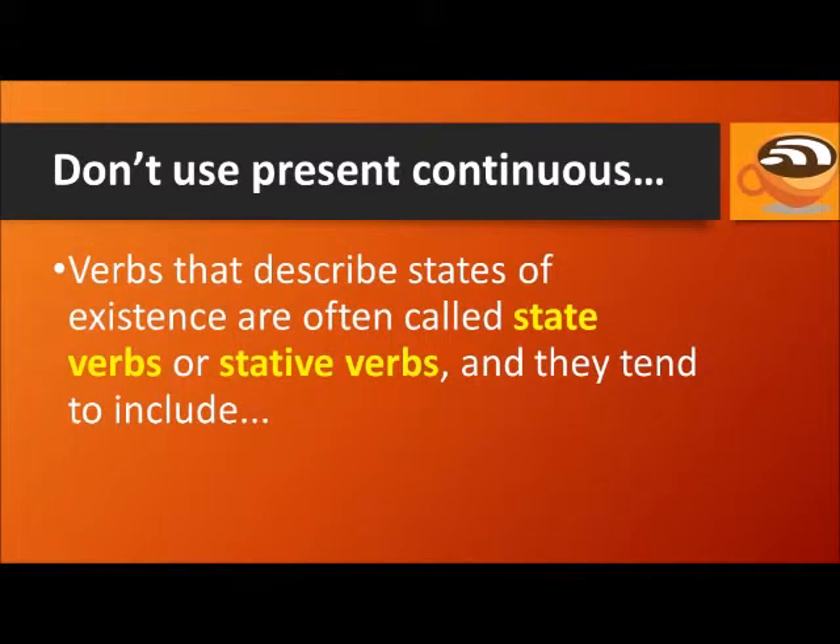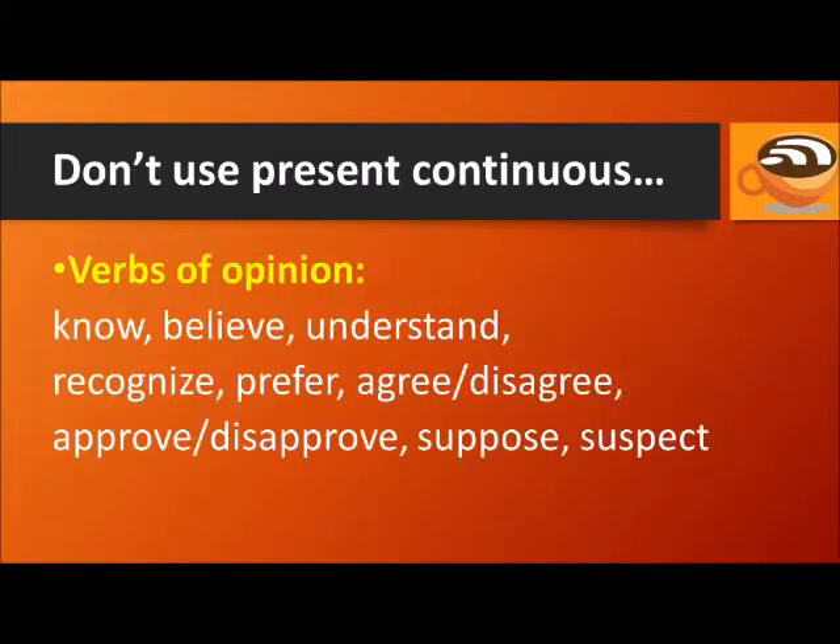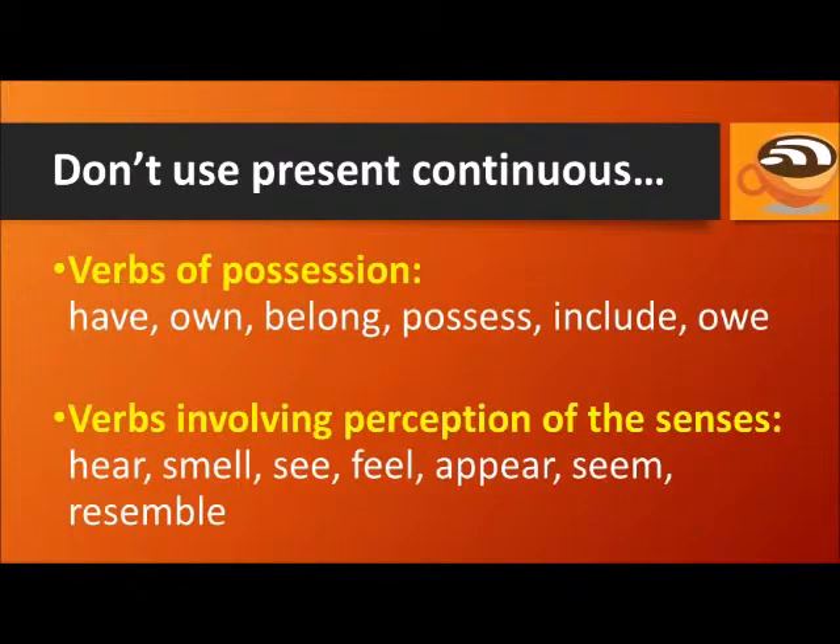Verbs that describe states of existence rather than actions are often called state verbs or stative verbs. They include verbs of opinion like know, believe, understand, recognize, prefer, agree and disagree, approve and disapprove, suppose, and suspect. Verbs of possession like have, own, belong, possess, include, and owe.